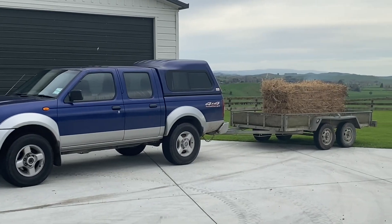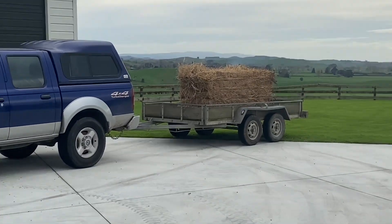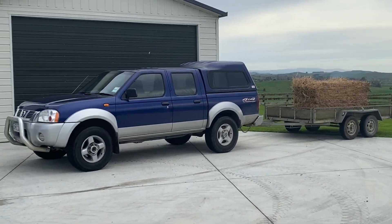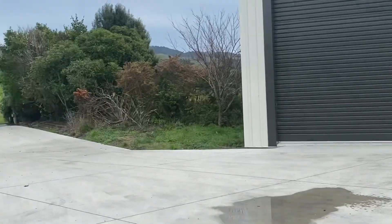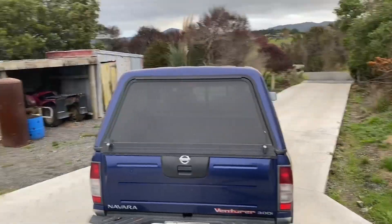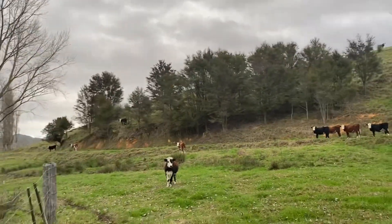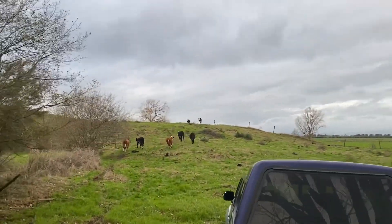We ended up going up to mum and dad's this morning - we've got a barrel of hay on board. We'll be feeding that out to his calves. Let's go, going to go feed some hay - great little afternoon for it. So far so good, about halfway. These calves don't know what's coming.